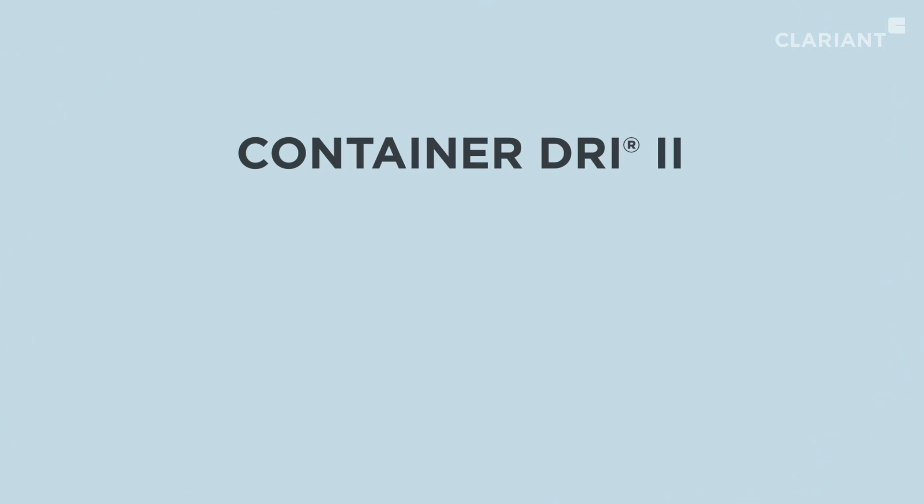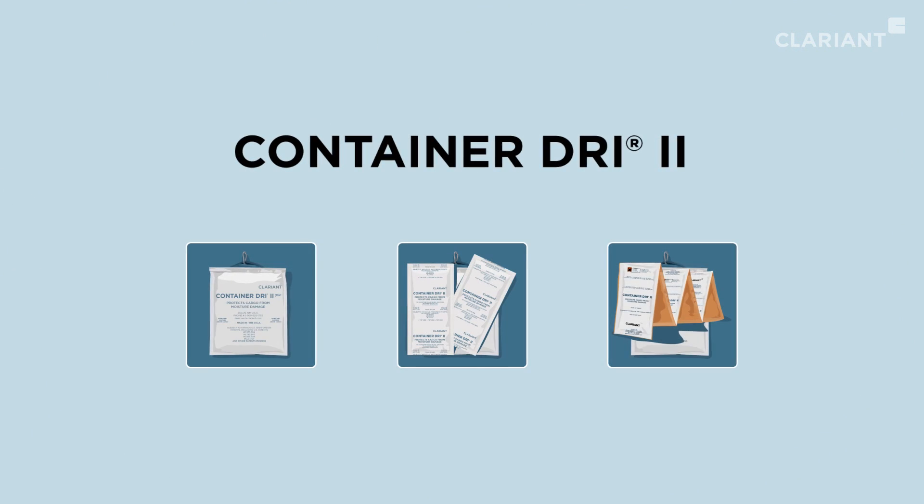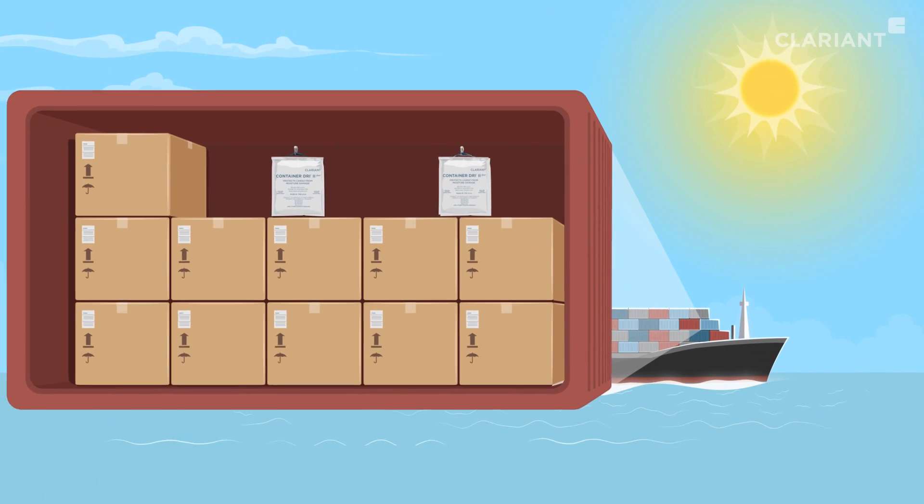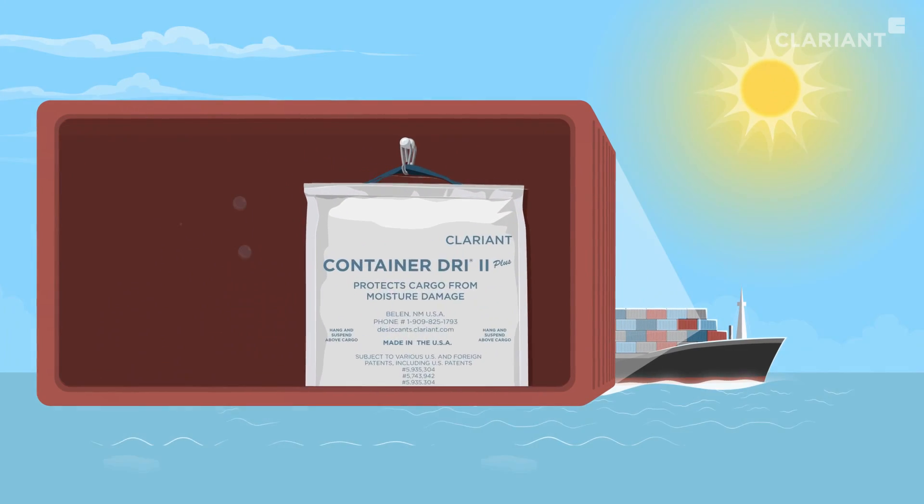So what's the solution? Container Dry 2. Container Dry 2 is a line of specially designed cargo desiccants aimed at protecting cargo during shipping. It creates a dry climate within the container, preventing container rain.